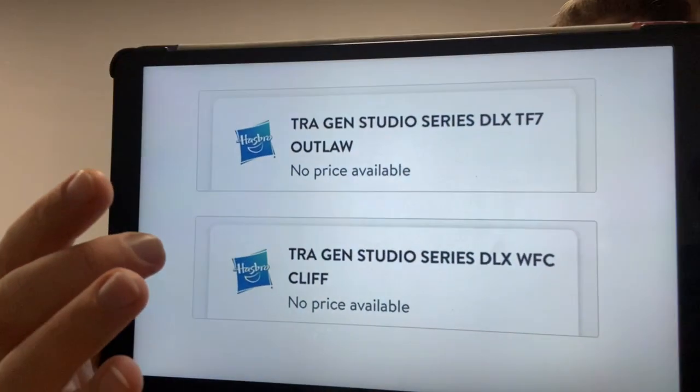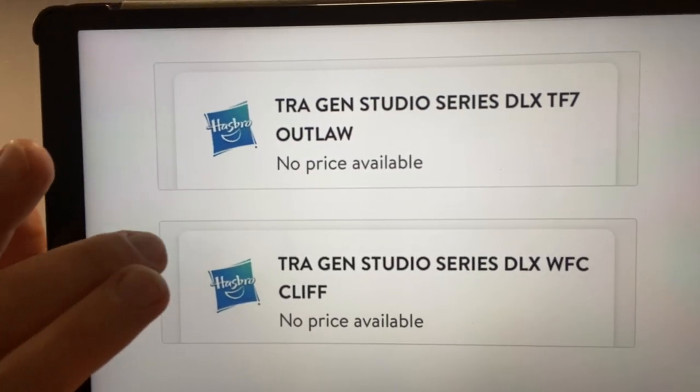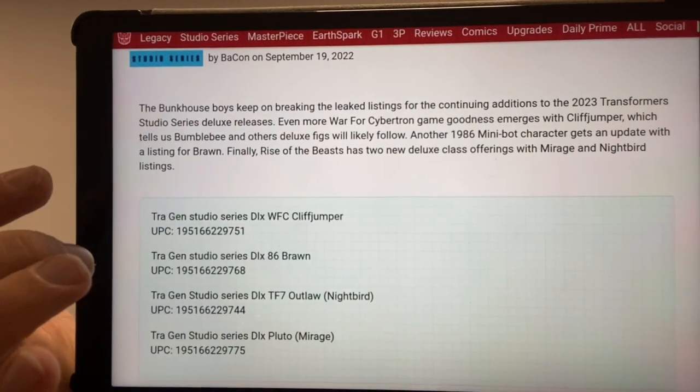More leaks have come through. We've got a Generation 1 Studio Series Deluxe War for Cybertron Cliffjumper — no surprise since Bumblebee was leaked over the weekend — and Deluxe Studio Series 86 Brawn has also popped up as a pre-order. These are Studio Series figures for Rise of the Beasts, using code names: Deluxe TF7 Outlaw is Nightbird, and Deluxe TF7 Pluto is Mirage. These are genuine listings ready for pre-order. Information sourced from tformers.com.